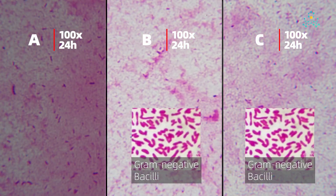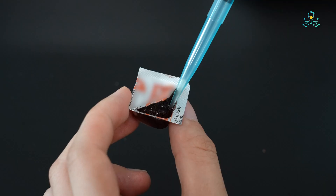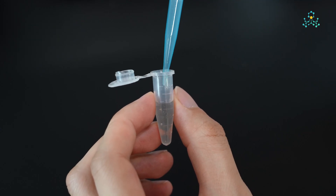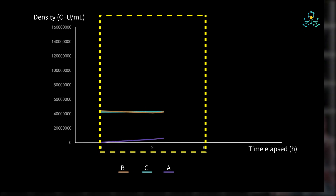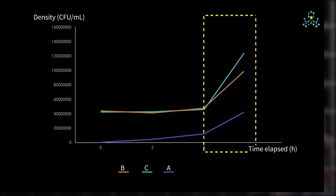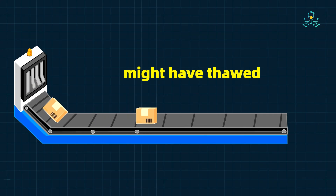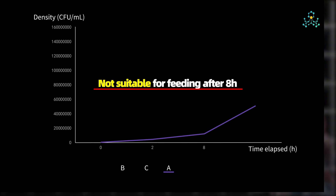Brands B and C showed persistent gram-negative bacilli, but brand A showed diplococci coexisting with bacilli. Taking 5x dilution sampling at 2 hours and 8 hours, and 10x dilution sampling at 24 hours, we conducted CFU enumeration. From 0 to 8 hours: lag phase — bacteria growth is slow. From 8 to 24 hours: logarithmic growth, with population doubling every 20 to 30 minutes. Brand A at 24 hours was roughly close to brands B and C at 0 hours, suggesting prior thawing during transit. The safe usage window is within 2 hours after thawing. After 8 hours, bacterial overload occurs and pathogen risk increases 300%.